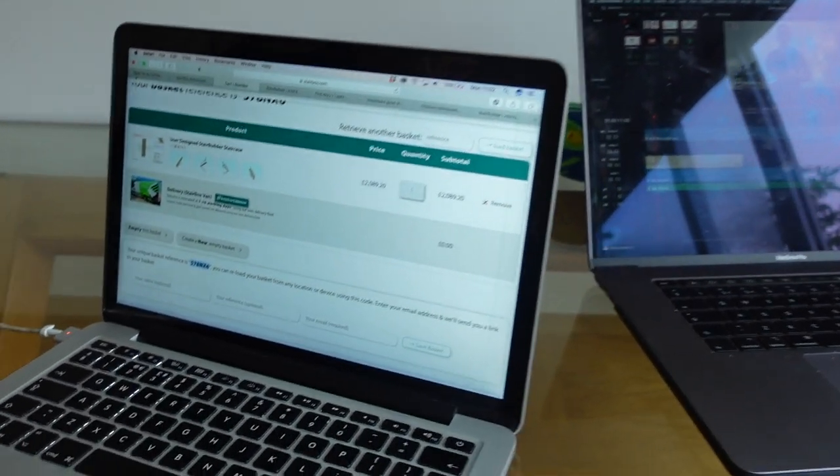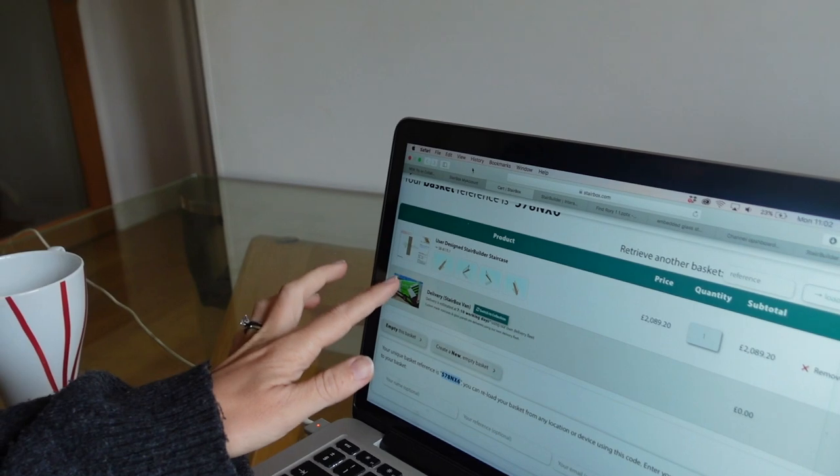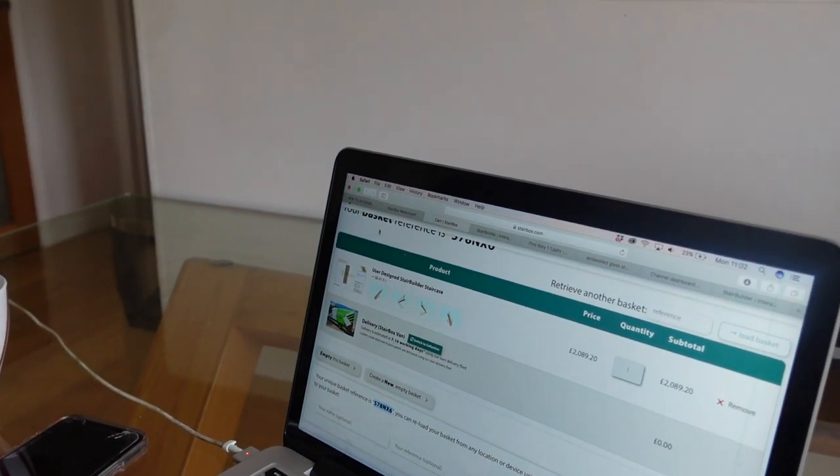Good morning guys, welcome back to today's video of renovating our home. I've just got back from being up at the house - I was up there meeting Dom because now we have tiles in our hallway, we were able to get the final floor height in our hall so we can order our staircase. I'm just on Stairbox here - we have configured our stairs, I'm going to click on it so you guys can have a look.